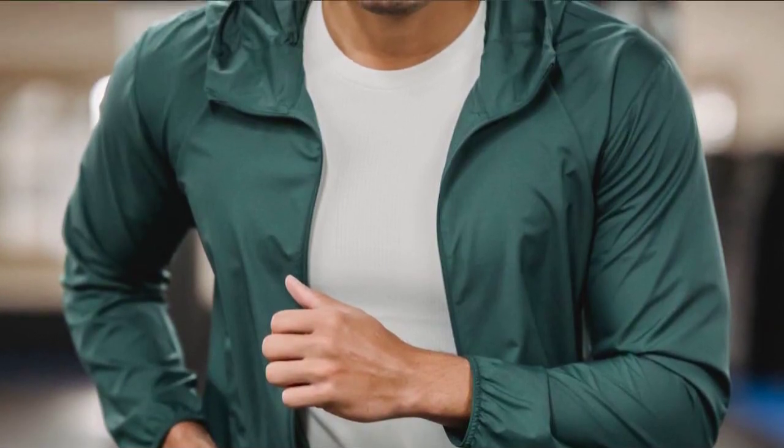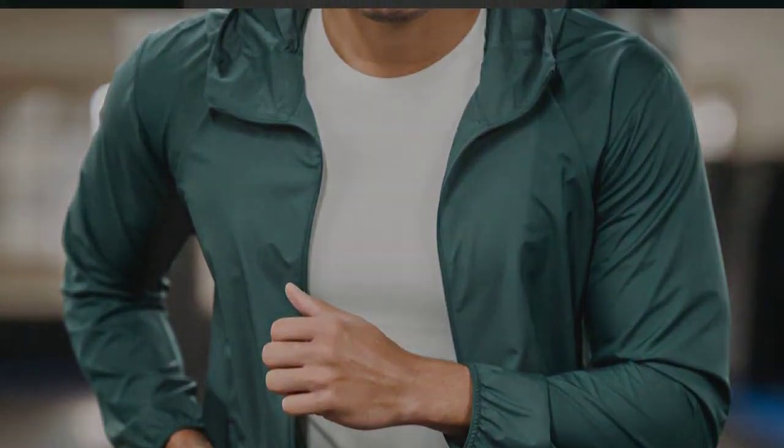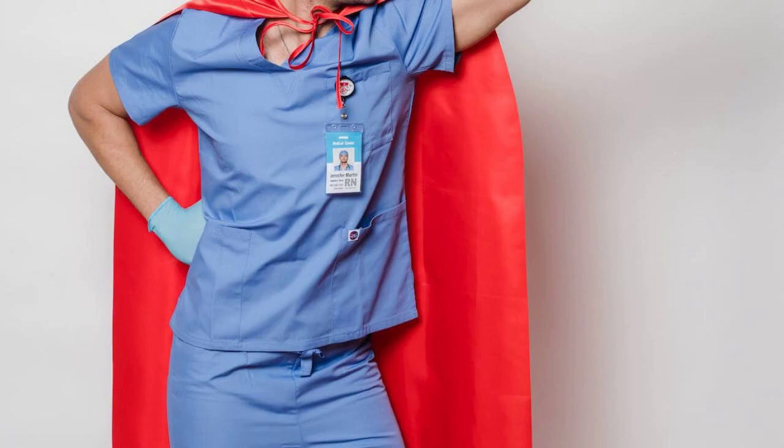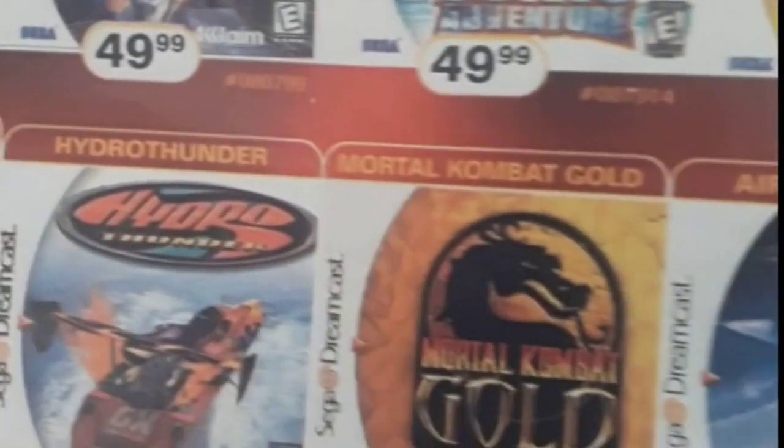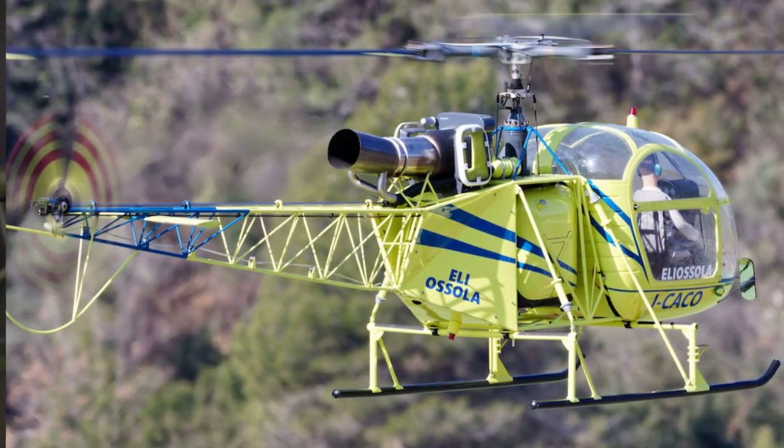Intense Action: Get ready for heart-pounding action and intense battles that will keep you on the edge of your seat. The PlayStation 1 version of Lightspeed Rescue utilizes the console's superior processing power to deliver smooth gameplay, impressive graphics, and explosive special effects. Engage in epic boss fights, unleash powerful combos, and experience the adrenaline rush that only Power Rangers can provide.